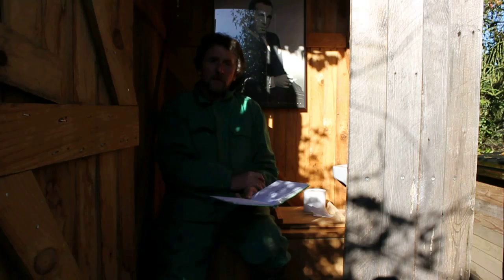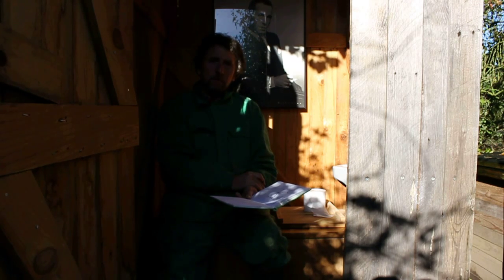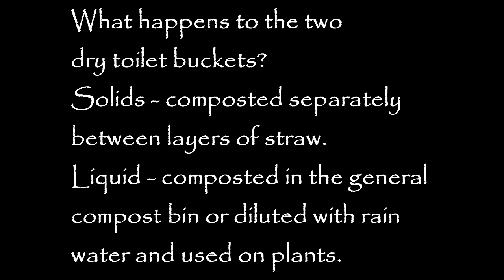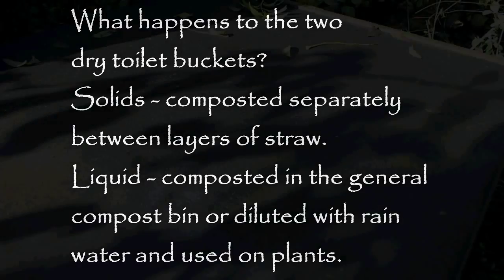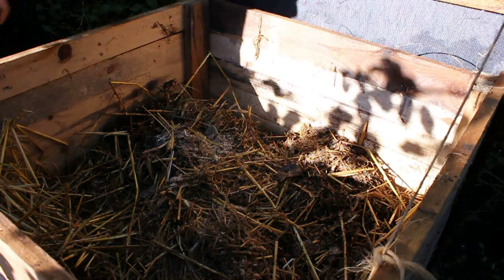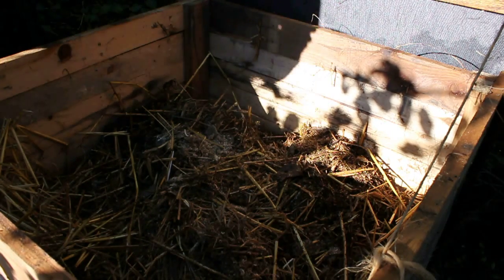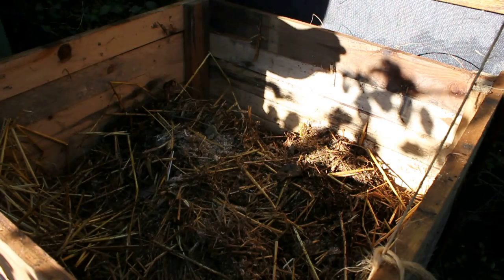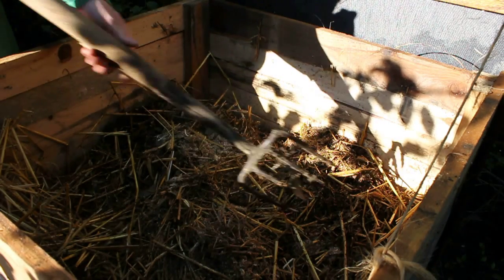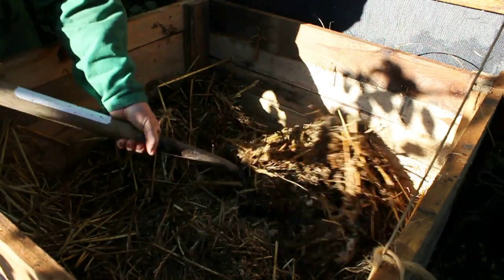But what happens to the dry stuff afterwards? How do we compost it? Well, we'll go next door and look in the compost bin and see what's happening. So just open the compost bin — there are the contents of the dry toilet. Now every time we use the toilet we always throw in a handful of sawdust, and when the bucket's full we empty it and cover the contents with straw. Let's look at this stuff and see what's happening to it.